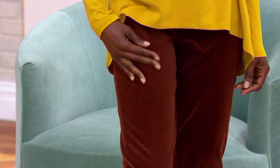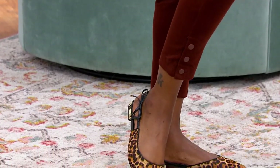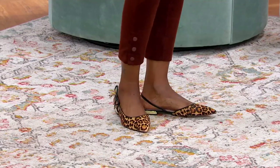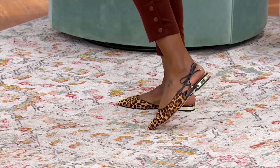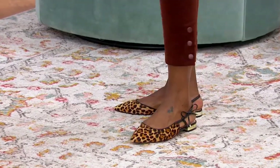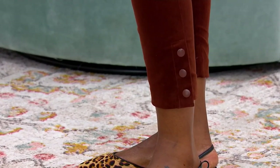I haven't even mentioned the beautiful snap detail at the ankle. We have three working snaps at the cuff with beautiful enamel colors to match — a metal snap set into a beautiful self-color enamel. They're there if you need them; you can always unsnap them if you're slipping over a boot. But if you're not a snap person, they're just a beautiful dot-dot-dot detail at the ankle.